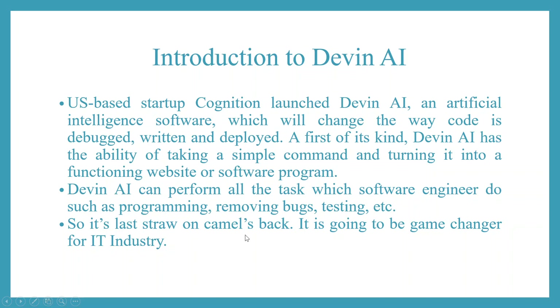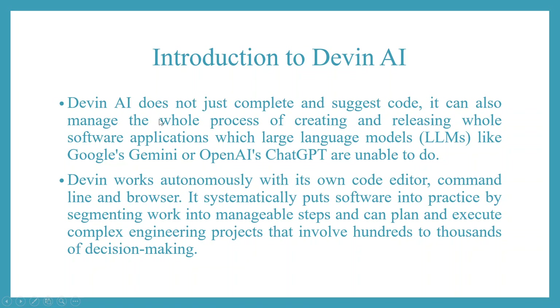It's going to be a game changer for the IT industry. Devin AI does not just complete and suggest code — it can also manage the whole process of creating and releasing software applications, which large language models like Google's Gemini or OpenAI's ChatGPT are unable to do.